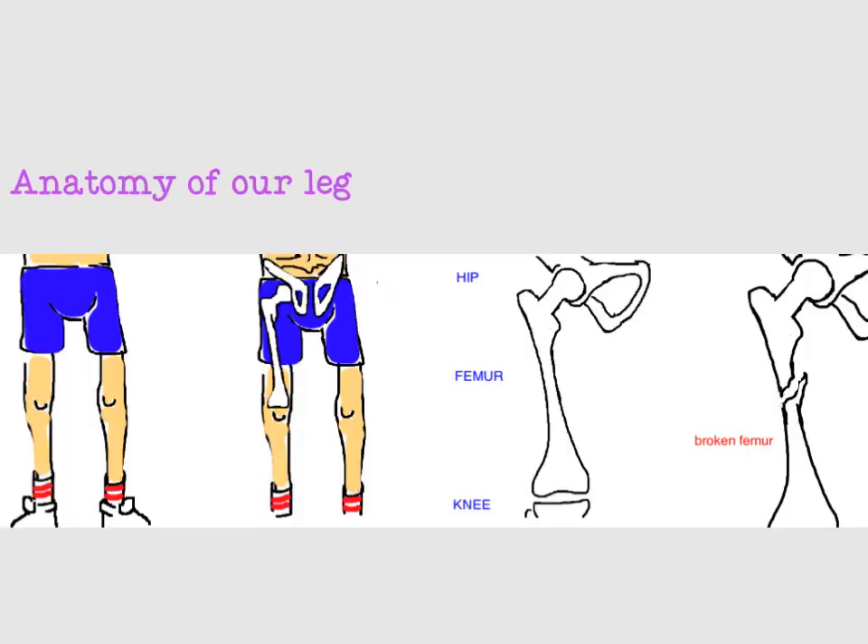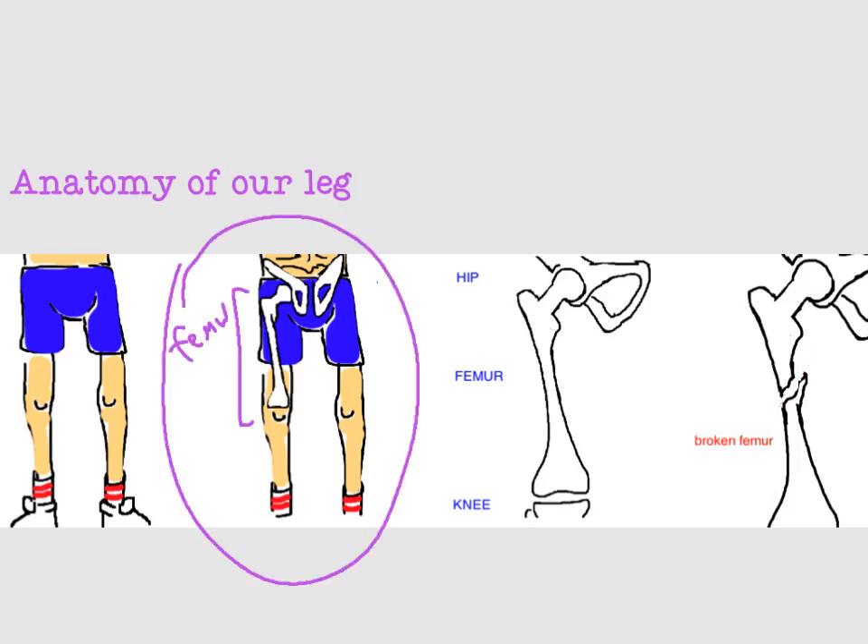Before going further, it helps to review the anatomy of our leg. On the left is a normal leg, and then you see the bones underneath the skin. Here's our thigh bone, also known as the femur. On closer look at the femur, you can see that it joins up with the pelvis right here to form the hip joint. And at the bottom, it joins up with your shin bone to form the knee joint. Now, it can break anywhere along the bone. However, today we're looking specifically at breaks in the center of the bone, also known as the femoral shaft. Breaks near the hip or the knee are more complicated and are discussed in separate talks.